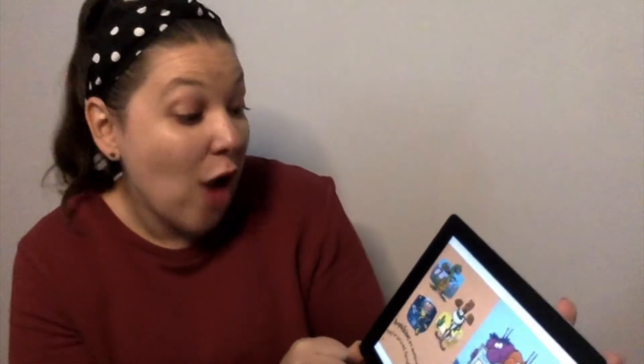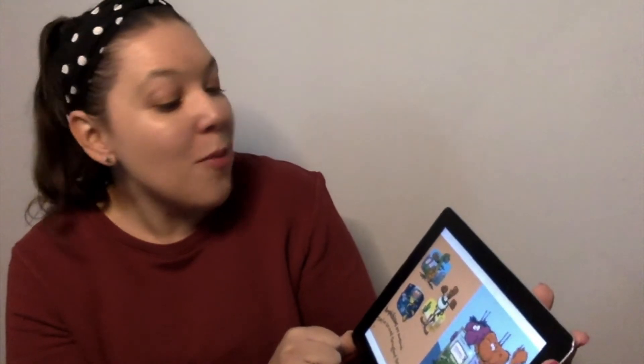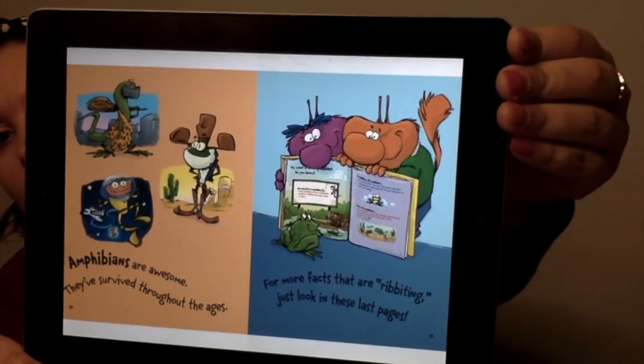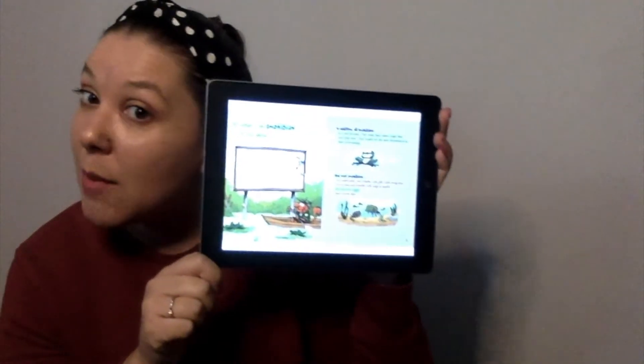Amphibians are awesome — they've survived throughout the ages. For more facts that are riveting, just look in these last pages. This back section of the book has some more amphibian facts. If you want to hear more, you need to log on to Get Epic and read these last parts — I'm not going to read it to you. Cliffhanger! You gotta go log on and read them.